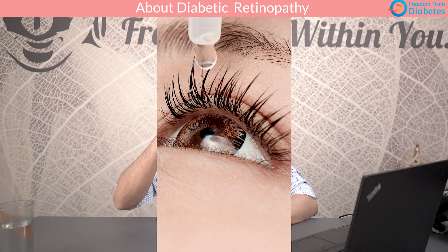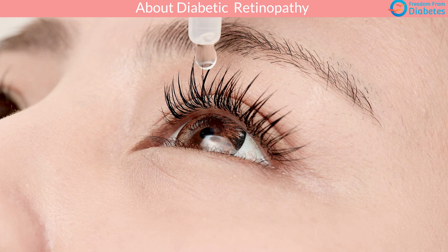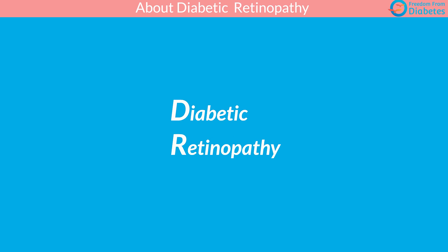Glaucoma requires regular measurement of eye pressure and certain drops — very much treatable, but you need to watch out. The fourth and most important problem is diabetic retinopathy, which has three types: background retinopathy, maculopathy, and proliferative diabetic retinopathy — the most dangerous.